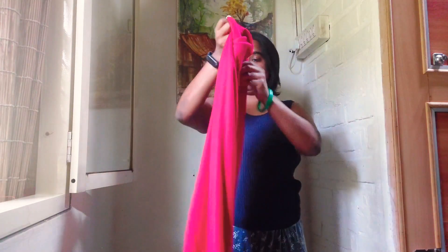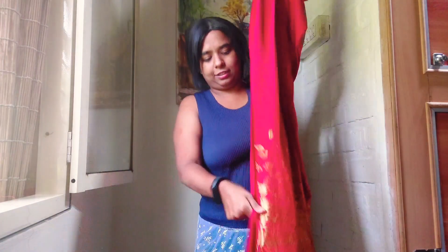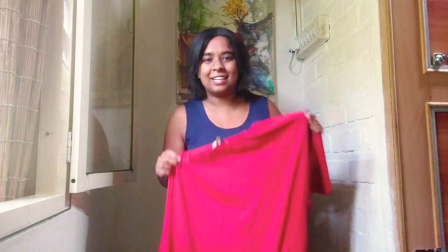I think gowns are a very elegant and a safe option one can wear to weddings, or one of those high-fi elite parties, or an event. And styling a gown is even easier. The gown I'm going to be styling today is this beautiful off-shoulder red gown. It's got a little bit of golden work below and there's a slit of course.